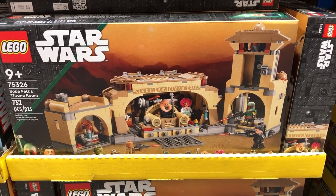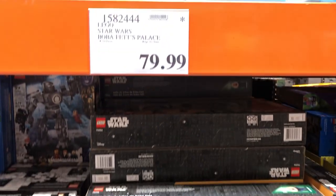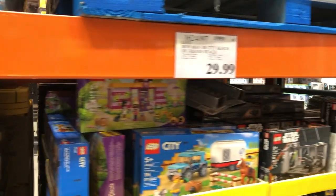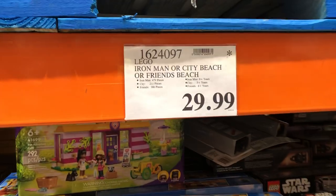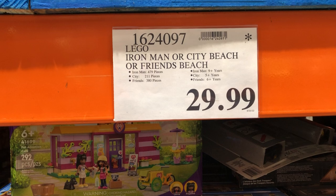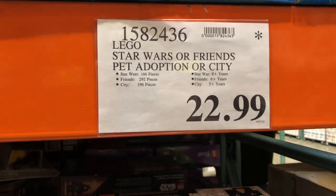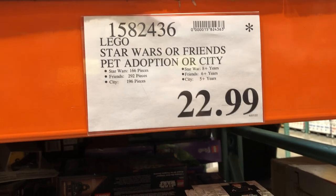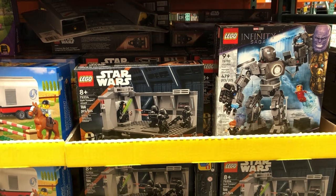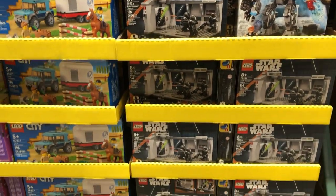Welcome back Lego enthusiasts. We decided to take another trip to Costco today and as you can see they still have plenty of Boba Fett's Palace. They've also apparently upgraded the Lego section — they've got Iron Man or City Beach, Friends Beach for $30, Lego Star Wars or Friends Pet Adoption for $22.99, the Iron Monger, and the Star Wars Dark Trooper Attack Set for $22.99. That is a great deal.